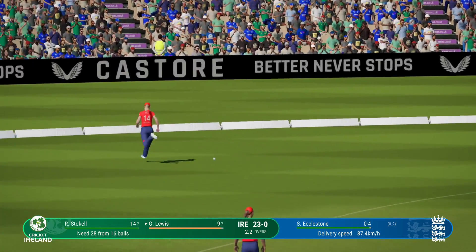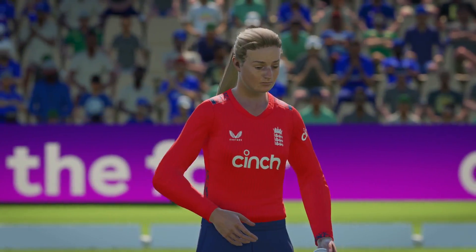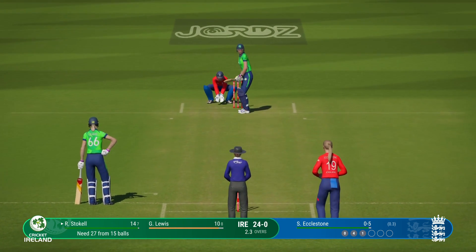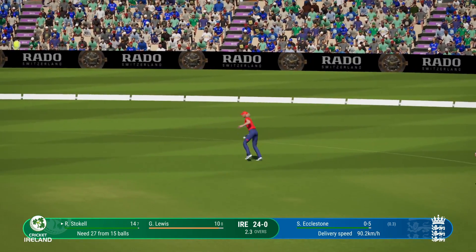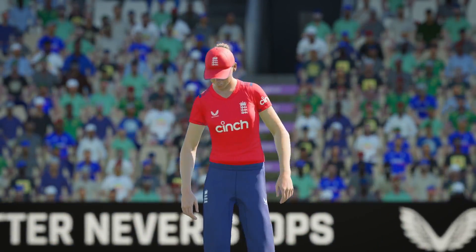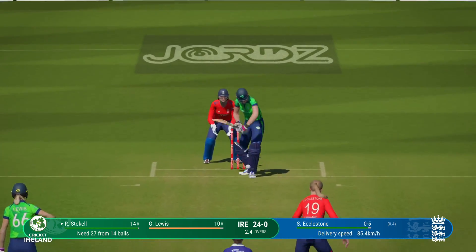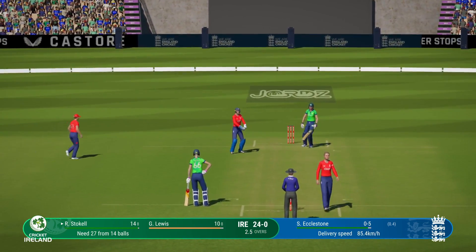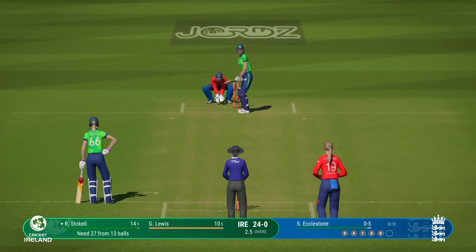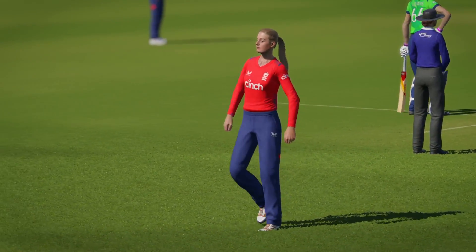Massive outside edge — couldn't get it through the field. Glanced away nicely but fine leg was there. Five runs added in that over — Ireland are 24 for none.